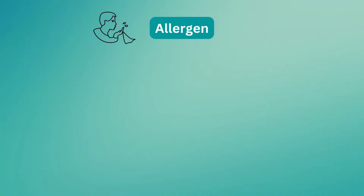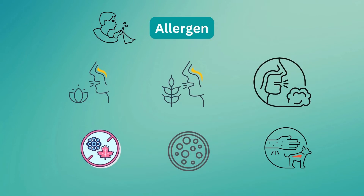The most common environmental triggers or allergens are pollens, grasses, dust, trees, weeds, molds, and animals.